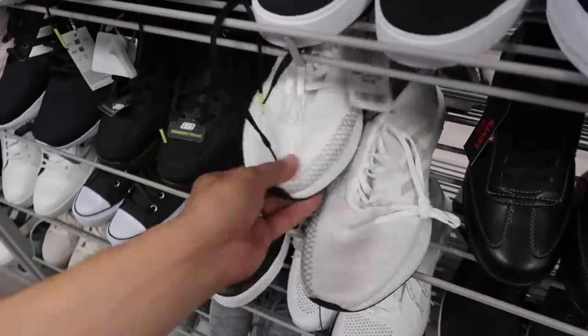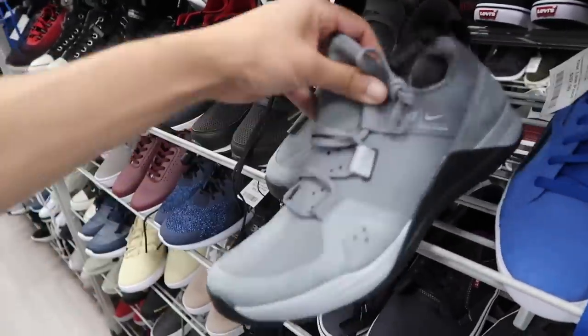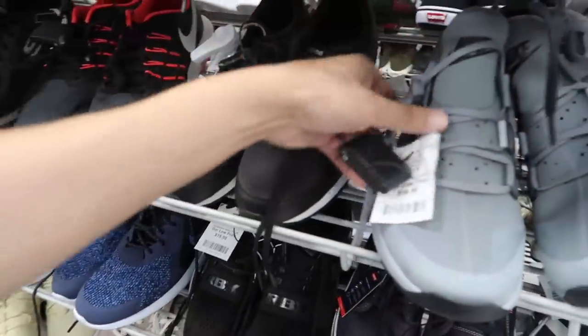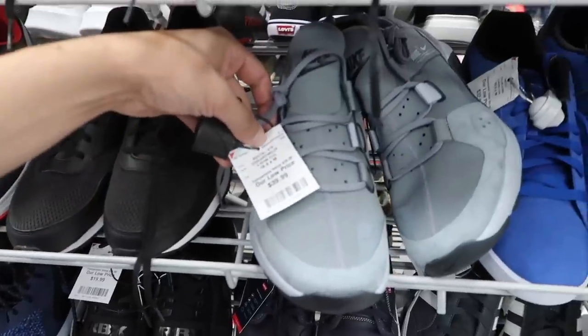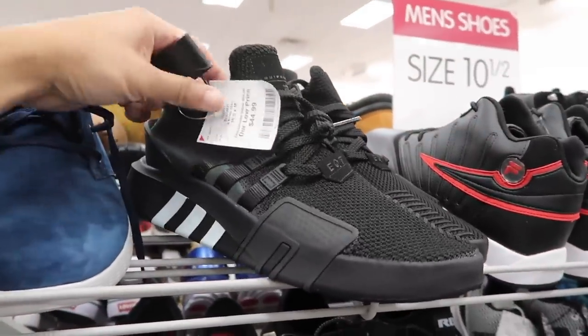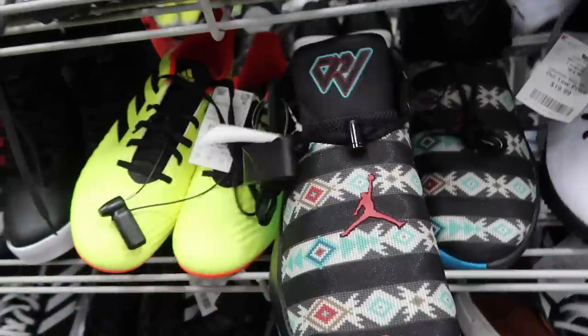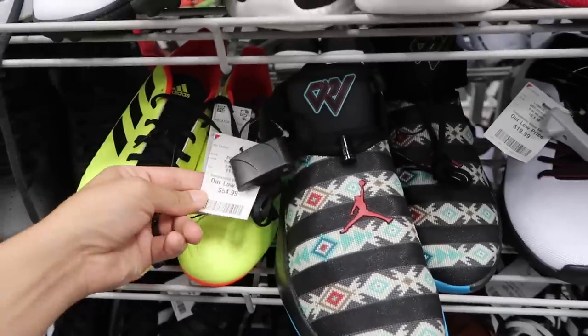Another Pure Boost in white, also $45, size 10. Look at this shoe - Nike Tech Trainer, I don't know if we've seen this one before, $40, size 10 and a half. Cool gray, black and white EQTs, $45, size 10 and a half. Westbrook Why Nots - these look a little bit bigger, size 11 and a half, $55.